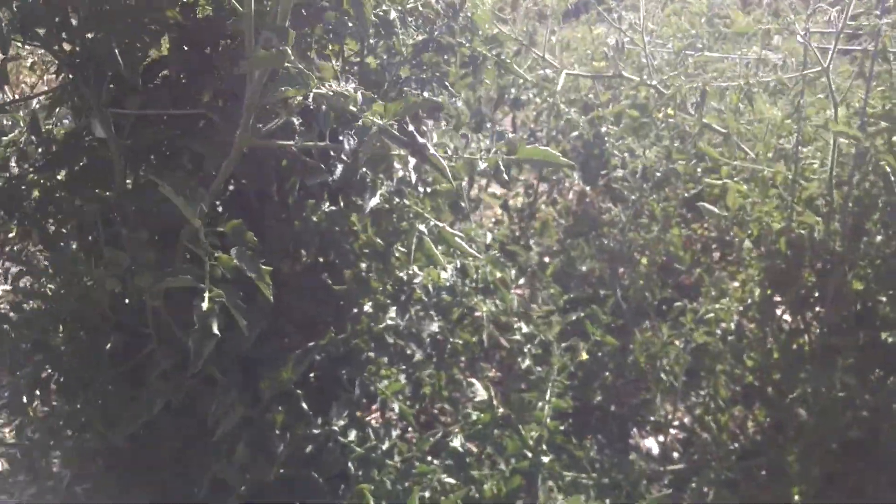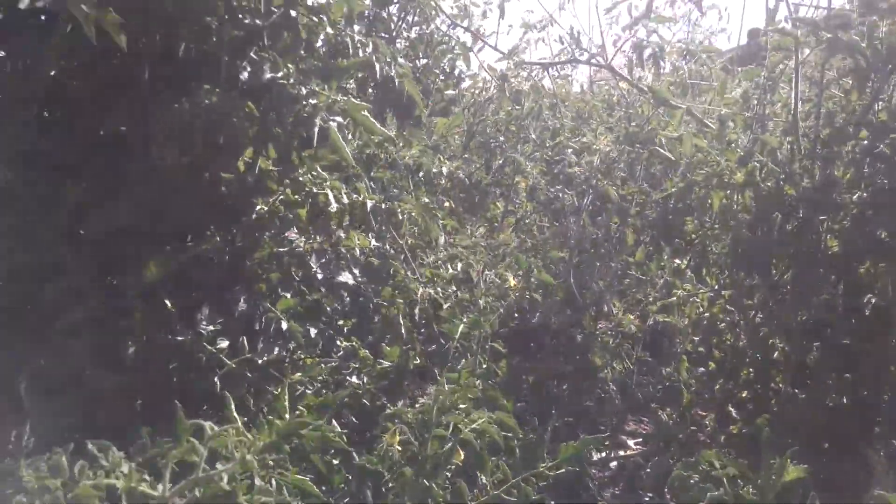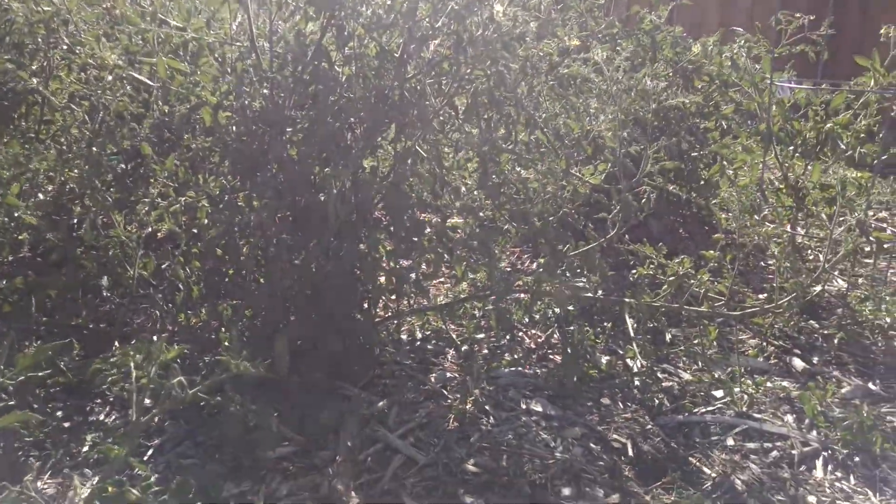These are my tomatoes. It's just like a bush of tomatoes right there — just a ton of them. Nothing seems to be ripe quite yet but they are coming. I'm pretty happy about it.